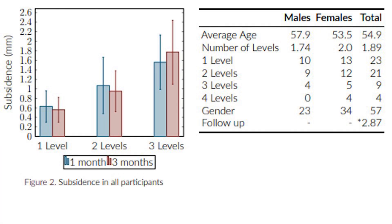Recently, we measured our one and three month subsidence rates for all cases. We found the subsidence to be on average only 0.6 millimeters per level fused.